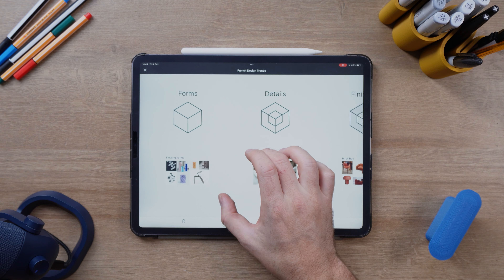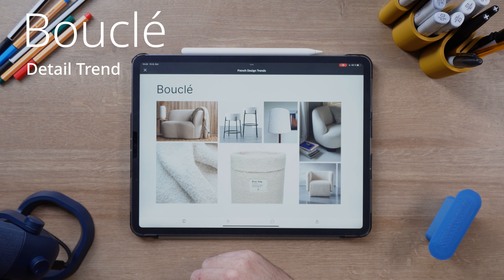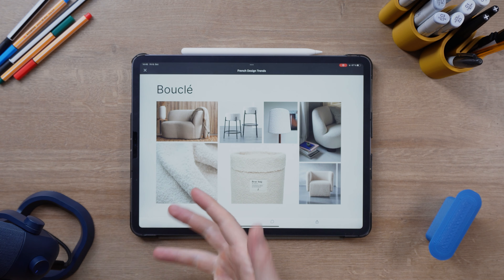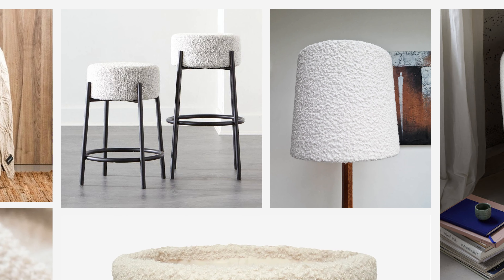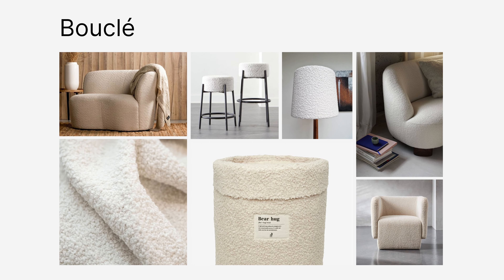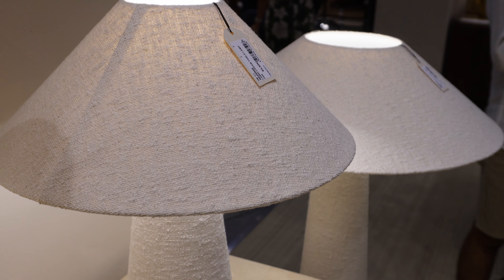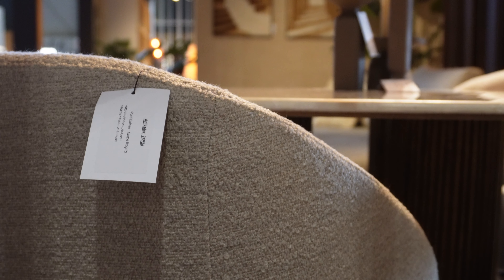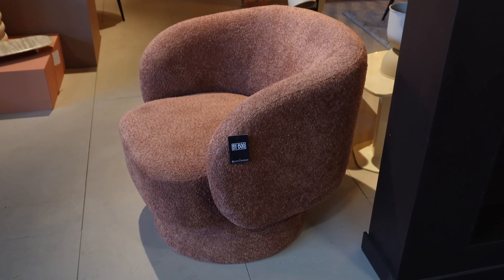Now that we've done the two form trends, let's move on to the details trends. The first detail trend is actually a fabric material: boucle. Boucle is this fabric that kind of looks like it has bits and pieces — it's really soft and fuzzy. It almost looks like it's falling apart, but on purpose, in a nice way. I definitely saw this everywhere at the show, especially on furniture, but even lamps and other accessory pieces. It's really nice because it makes a big surface more interesting.